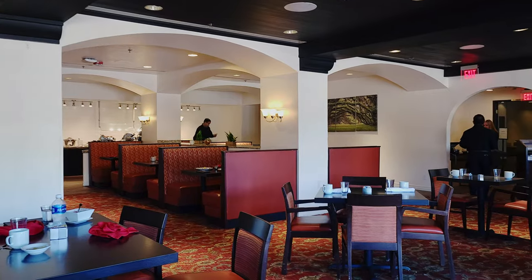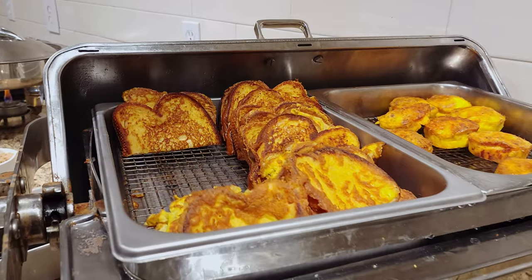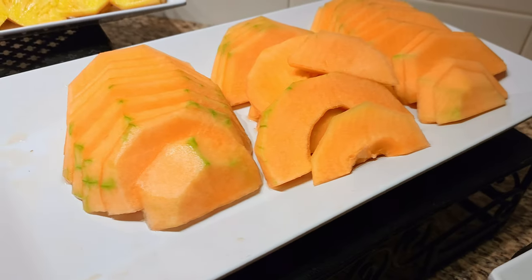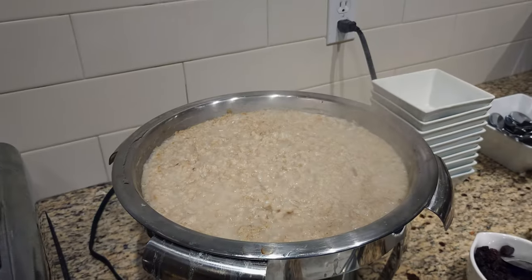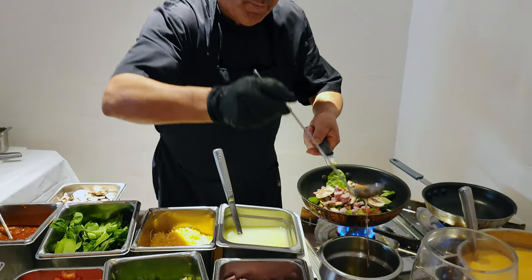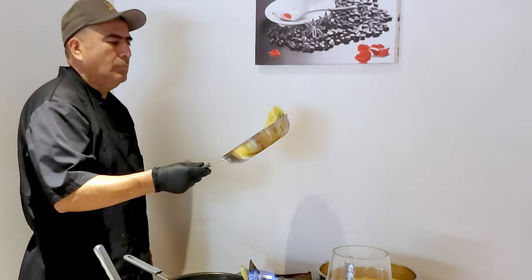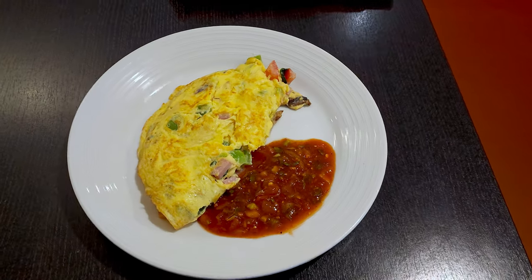When we were here, checkout time was noon, which gave us plenty of time to enjoy the optional breakfast buffet add-on, with plenty of selections including healthy fruit and oatmeal. They even offer an omelet bar. We really enjoyed our stay at this Marriott.